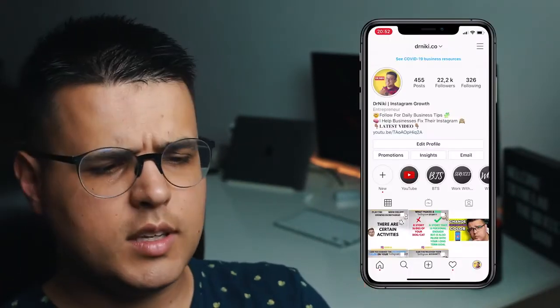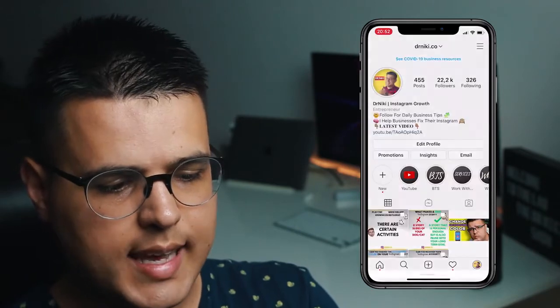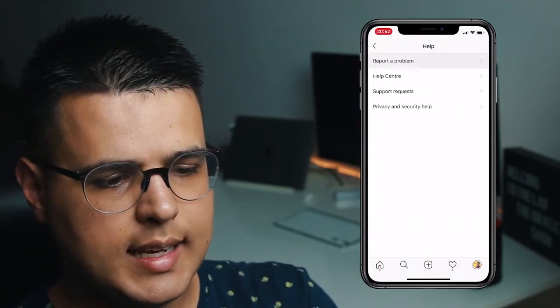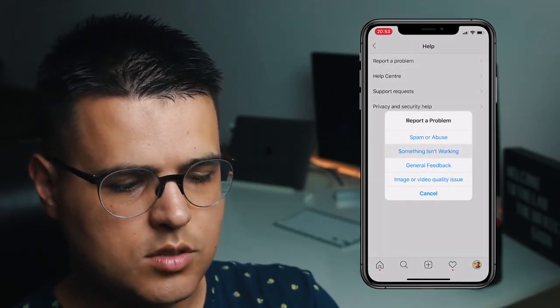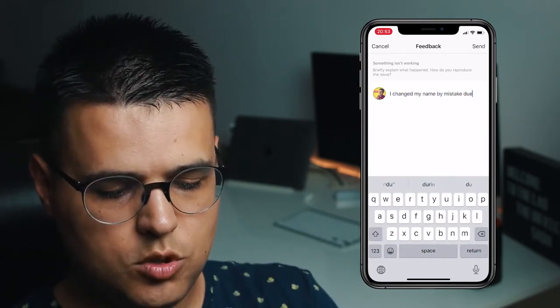Okay, so here is what you can do. We are on Instagram right here. Click the three dashes, click on Settings at the top, click on Help at the bottom, then click Report a Problem.